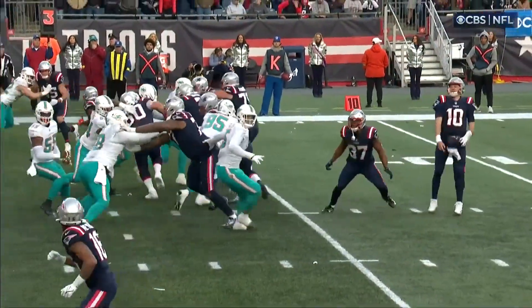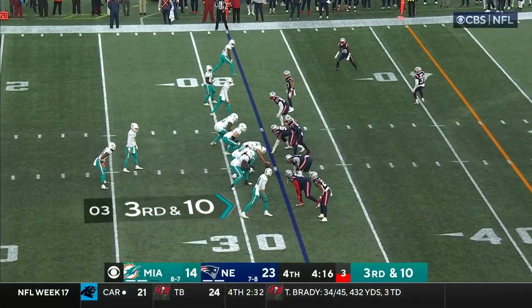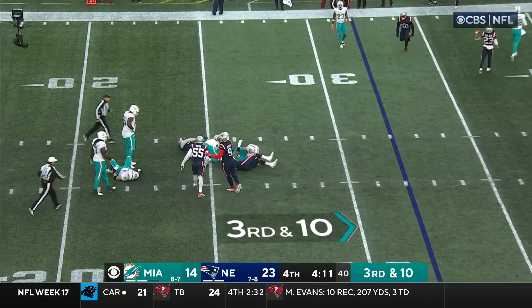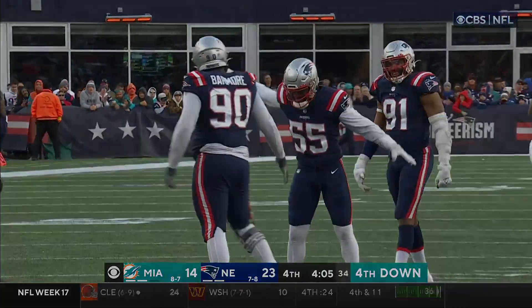Jones recognizing and going right to it — I don't care what the play call is, you go where your advantage is, and he did exactly that. It's a nine-point game. Wilson the motion man, Thompson rushes coming, Thompson devoured at the 25 by Barmore.